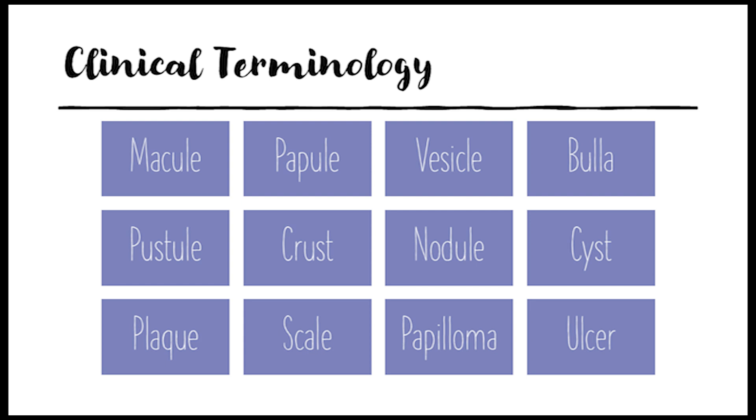If you've got a flat spot on your skin, different color but not raised, that's called a macule — think of a freckle. If it is raised, it's a papule: a solid elevation less than one centimeter, like a mole. If that raised area is filled with fluid, we call that a vesicle — like a blister. And if that fluid-filled lesion is larger than half a centimeter, it's called a bulla, like a burn blister.